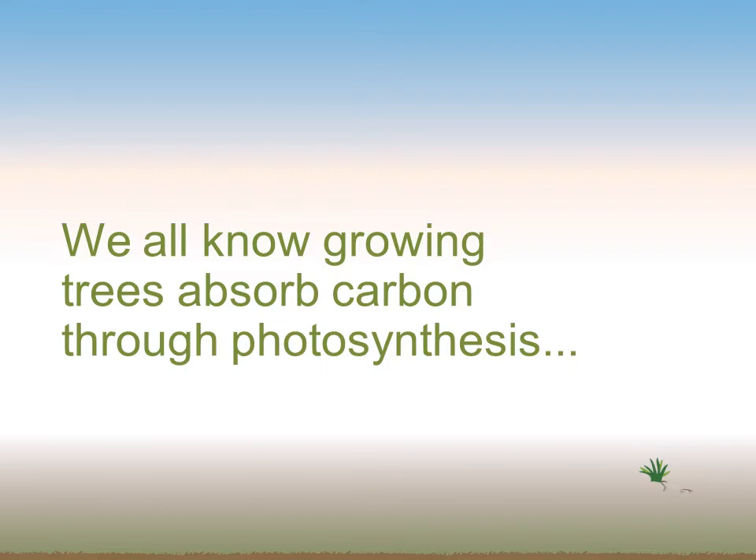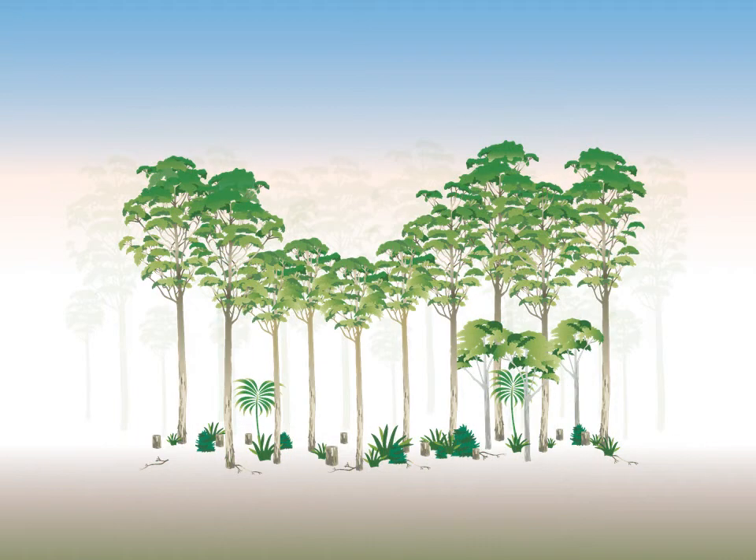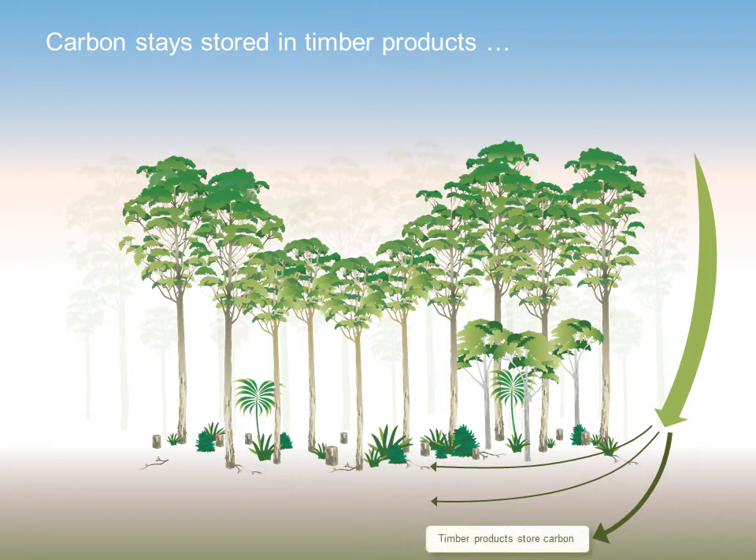We all know growing trees absorb carbon through photosynthesis. Forests store carbon both in the trees and in the woody debris in the forest. But did you know that actively managed forests, where trees are removed as a timber resource, store more carbon than those static forests? This is because the carbon stored in trees stays locked up in the timber products these trees become. In fact, 50% of the dry weight of a tree is stored carbon.